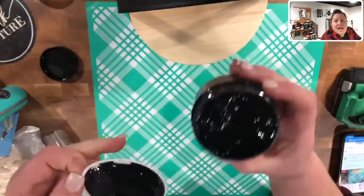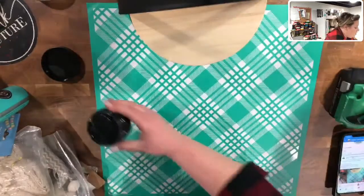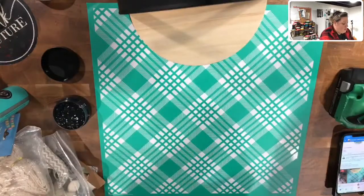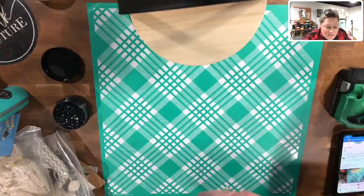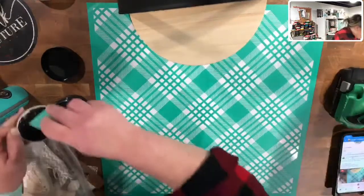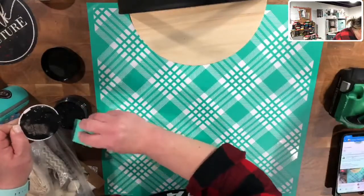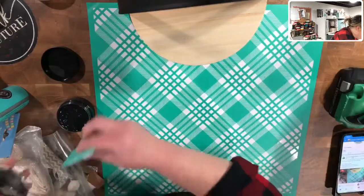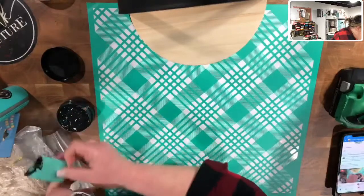You can already see that creamy dreaminess. Oh, you guys. Wow, wow, wow, wow. I am not going to waste any of this. Oh, I just stuck my finger right in it. So I am going to waste some of it — I didn't plan to, but some of it will be.